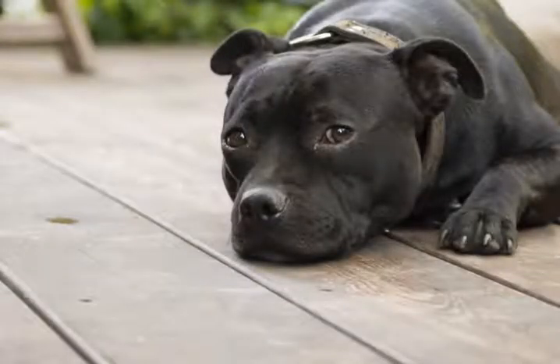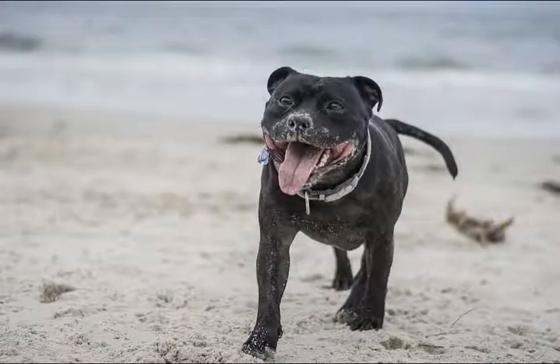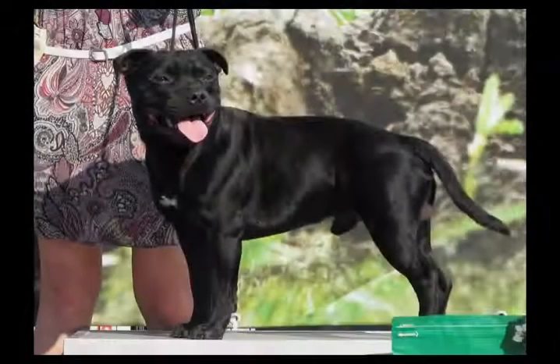They are great pets for inside and outside the house. People are often scared of pit bulls for their known aggression, but the Staffie's temperament is different. The Staffie is often referred to as the nanny dog, seeing that they are known to be so good with children. They will be a great addition to the family.